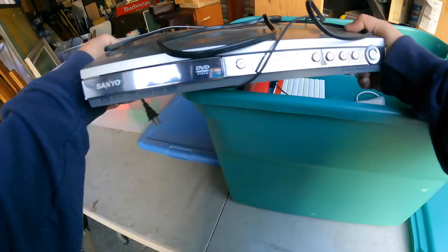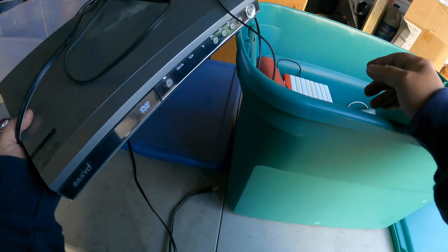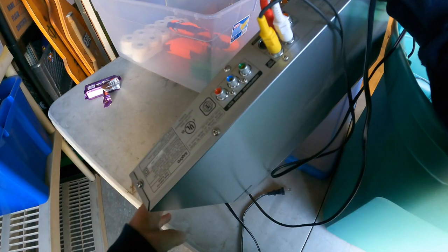Here is a Sanyo DVD player — it looks like a nice one. Cinema Progressive. This actually feels a little heavier too, but I don't see Blu-ray on here. And if it's not Blu-ray — just kidding, it's actually just fine. But you'd also want to see an HDMI port on the back. Without those things, that's probably a $5 bill.